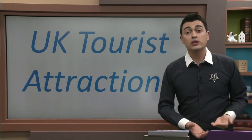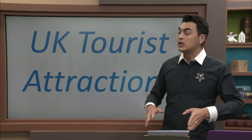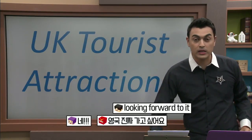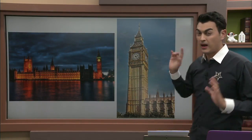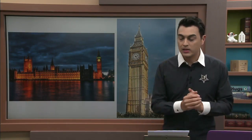So if you want to go to the UK — first we're going to talk about maybe the most famous tourist destination in the UK. Do you recognize this? I have spoken about this before. Big Ben, right? Big Ben. So this is the Houses of Parliament.